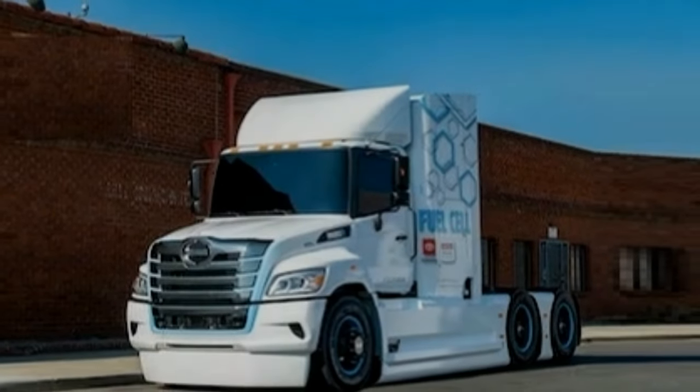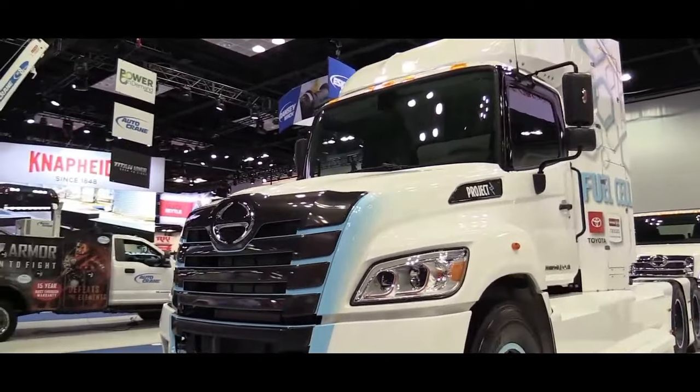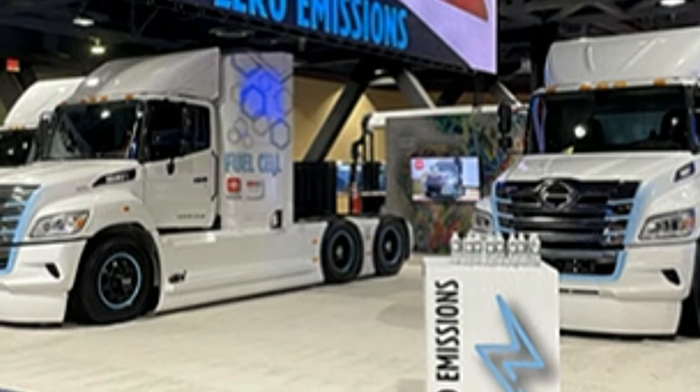The Heno XL8 is designed to meet the rigorous demands of heavy-duty applications. Its robust construction, durability, and reliability make it suitable for various commercial and industrial purposes.